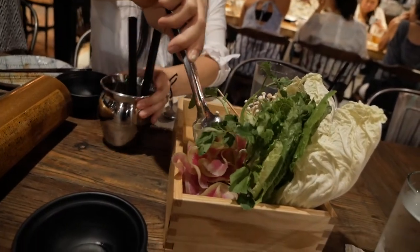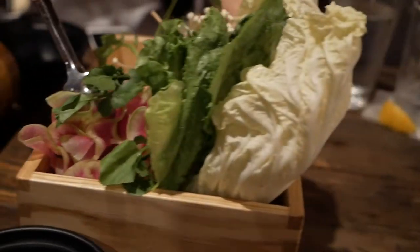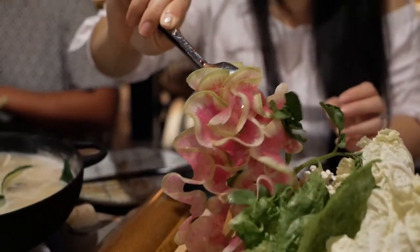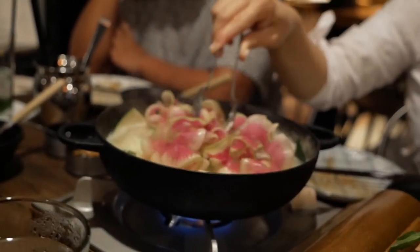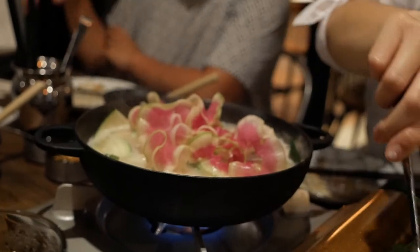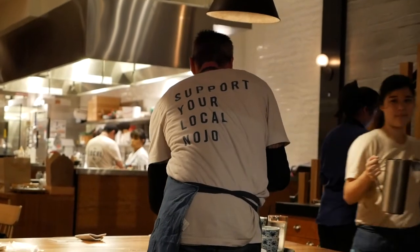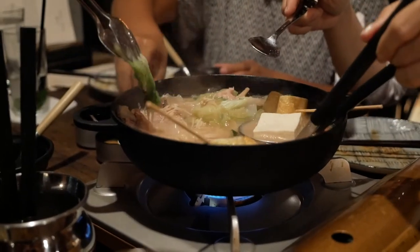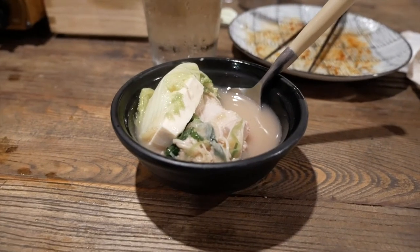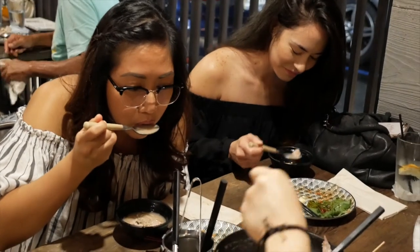The chicken in this nabe was a ground chicken meatball — that same tsukune meatball we earlier saw with the poblano pepper. Lots of veggies, including these little radish ribbons that Kimmy's putting in. And when your soup stock is running low, you do get one free refill of the collagen when you order one of the collagen nabes they have here.